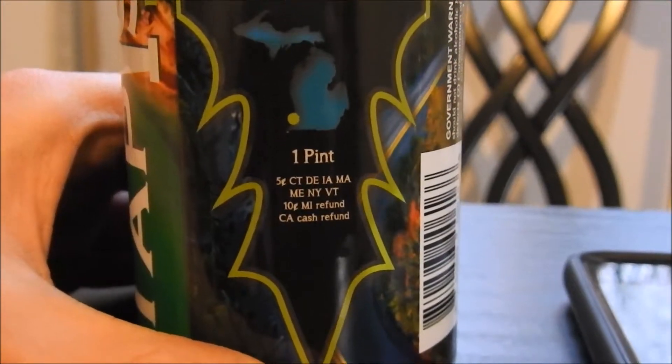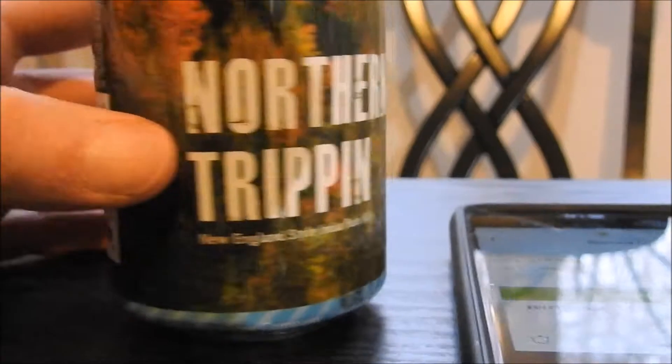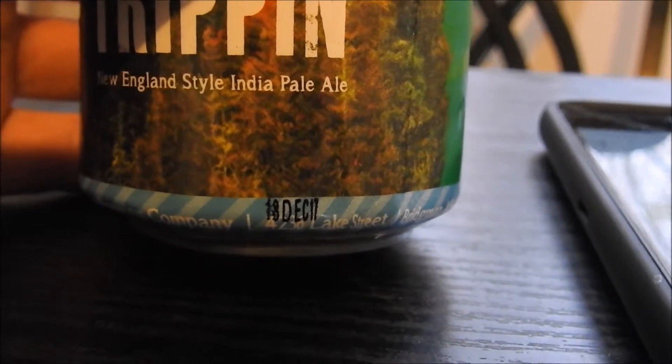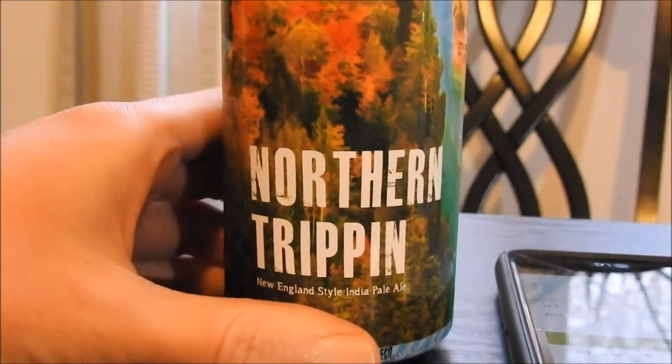It says one pint. Drink fresh. Is there a can date? December 10th, 2017. Very nice, very nice.